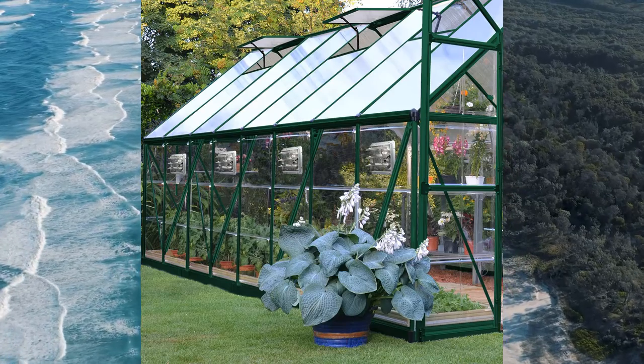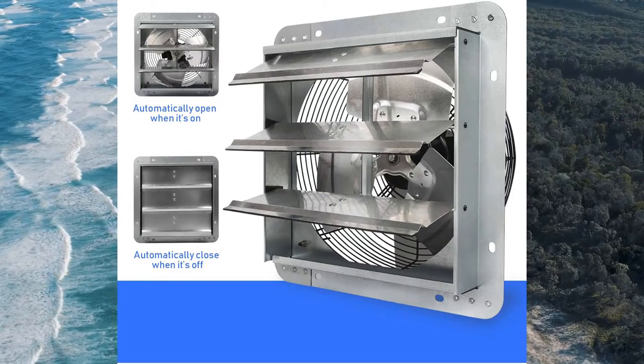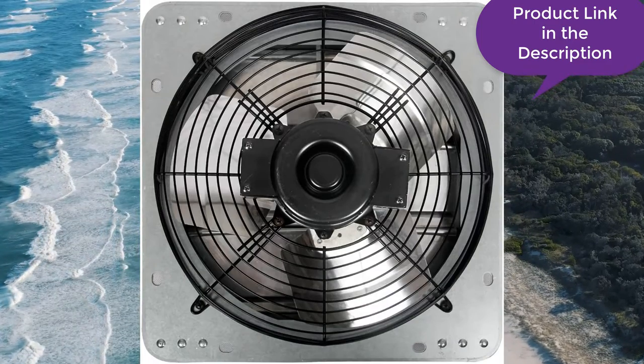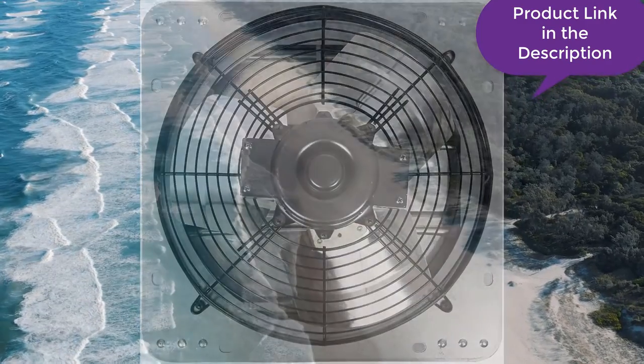Built to last, these fans will run quietly and offer maximum cooling in any room. The fans from the brand emit zero vibration, so they run quietly and still cool the attic area. Another feature is their low-voltage operation, which allows the fan to run on standard 120-volt electricity.